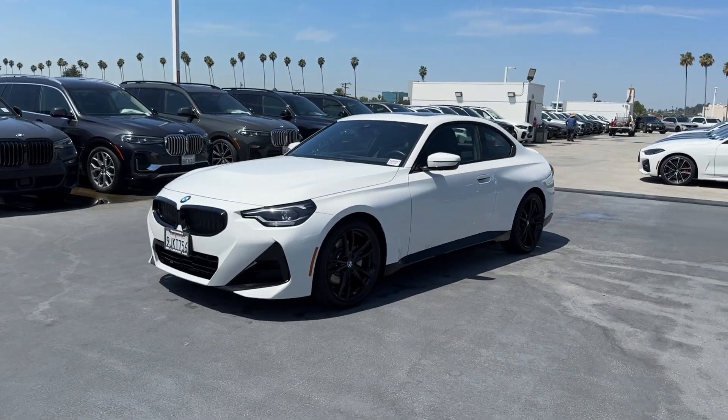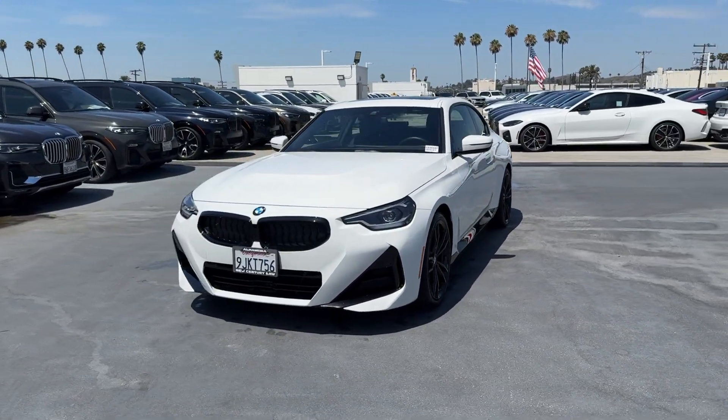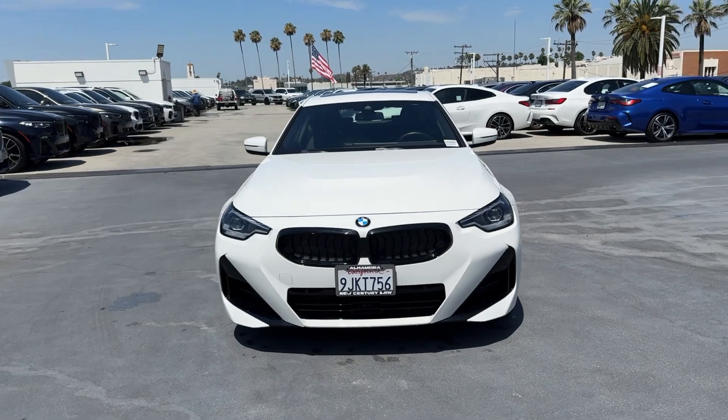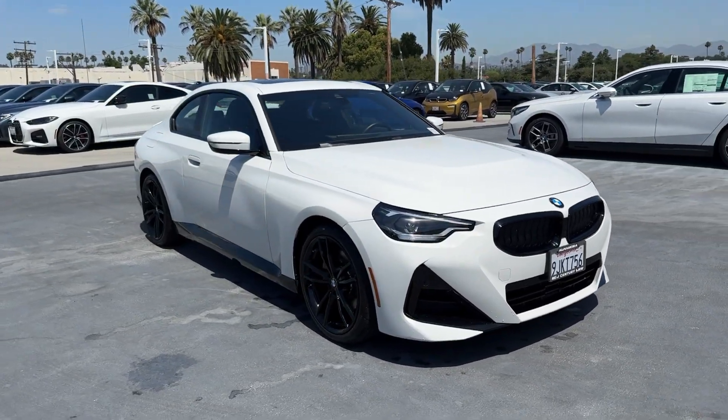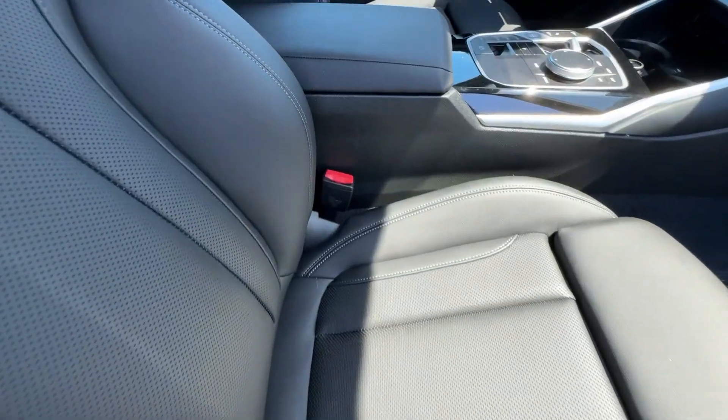Hop into the 2024 BMW 230i. With less than 10,000 miles on the odometer, this vehicle stands out from the rest. See for yourself when you take it out for a test drive.